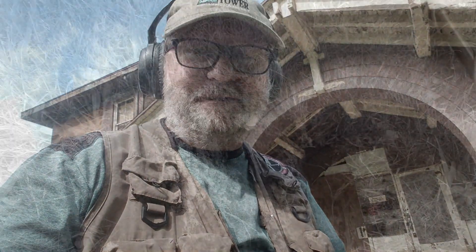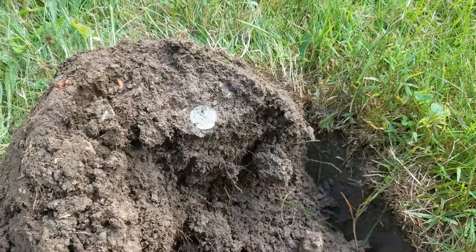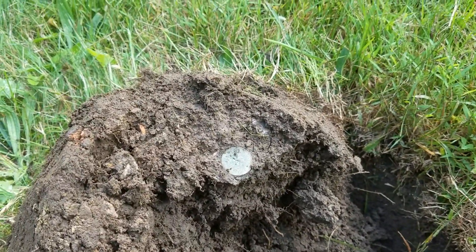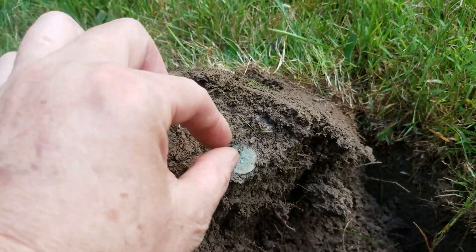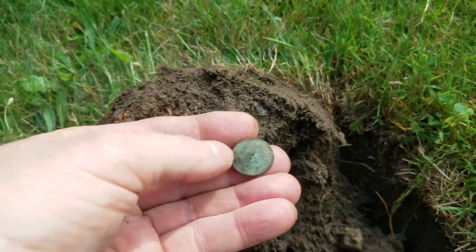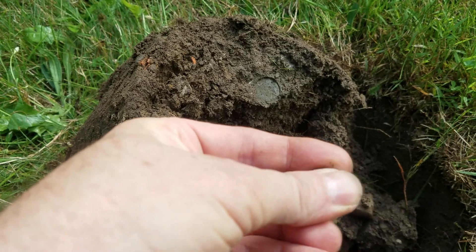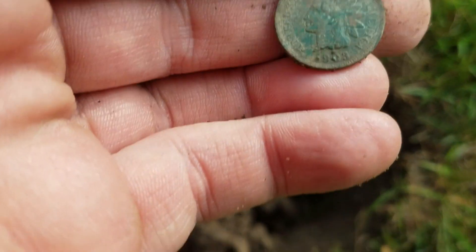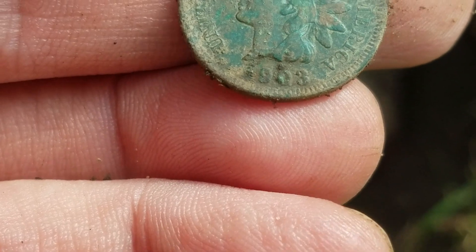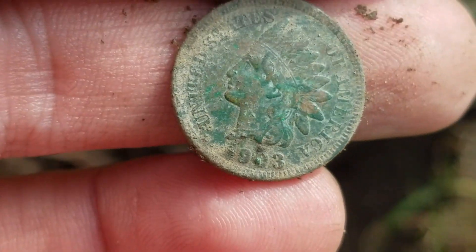I got an Indian head! When I dug it up, here's how the plug came out — you got to see this. It's sticking out like a sore thumb there. This one was coming in a bit goofy so of course I had to dig it. And we have a 1903 Indian head penny. Awesome — definitely will take that.